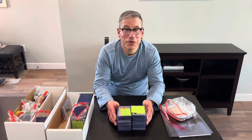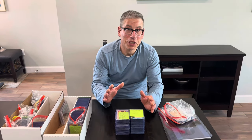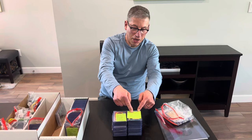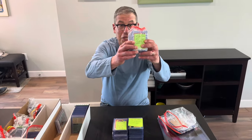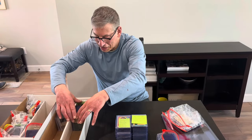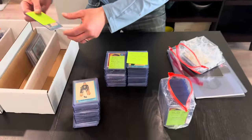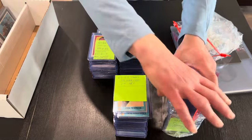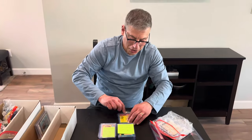Hello everybody, welcome to another video from AA Sports Cards. You know it's a substantial collection when you see this written on the stacks: second set of 1962 Topps Hockey, second set of 1961 Topps Hockey — meaning there's got to be a first set. Here is the first set of 1961-62 Topps Hockey — set one, set two. How do you like that, ladies and gentlemen?